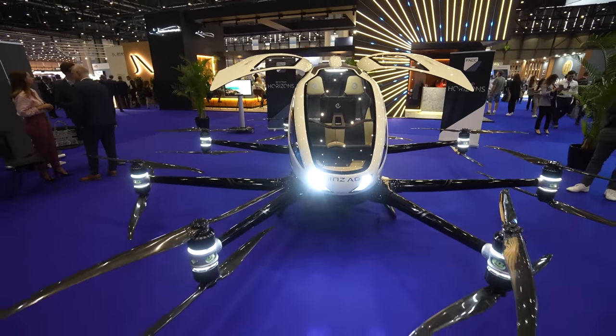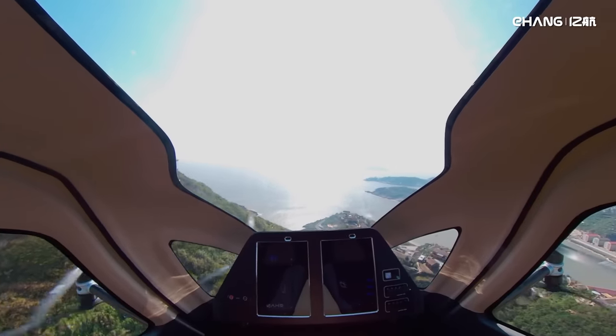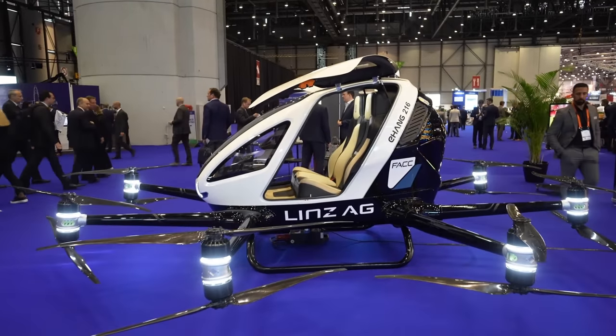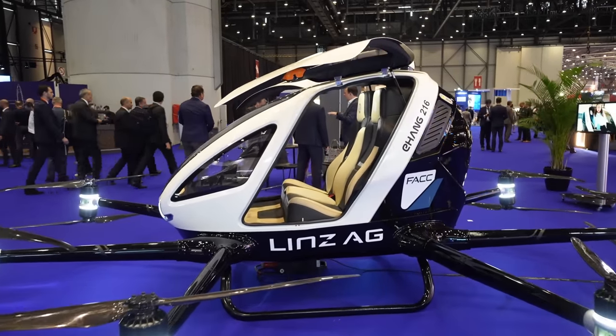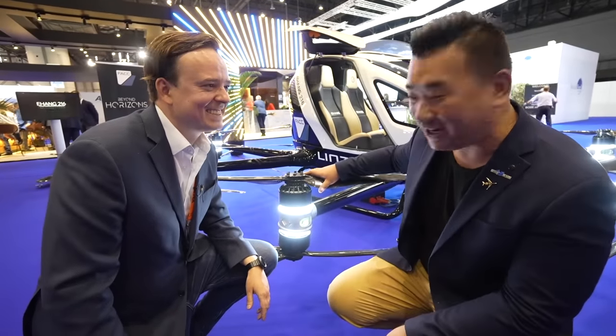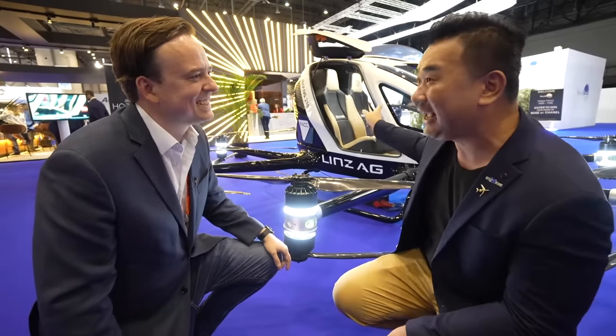Four rotors can stop working and you still stay safely in the air. It reaches a top speed of 130 kilometers per hour, over a flight distance of 35 kilometers, and can carry up to two passengers with a payload of 230 kilograms. It's like a giant DJI drone with 16 rotors.